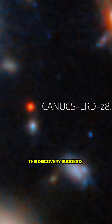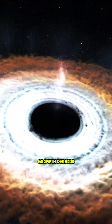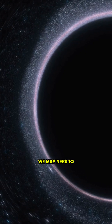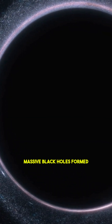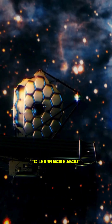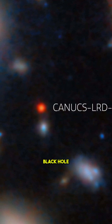This discovery suggests that in the early universe, black holes may have undergone rapid growth periods long before their host galaxies matured. If more systems like this are found, we may need to rethink how the first massive black holes formed and how they shaped the earliest galaxies.